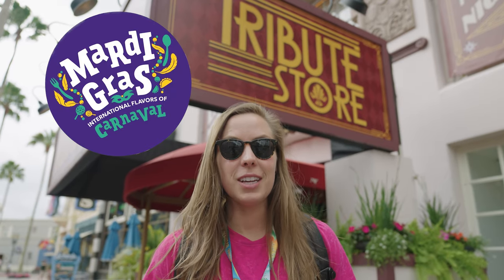Universal for Mardi Gras 2023. They've moved the Tribute Store to a new location. We're about to go inside and check it out. Come with us and take a look.